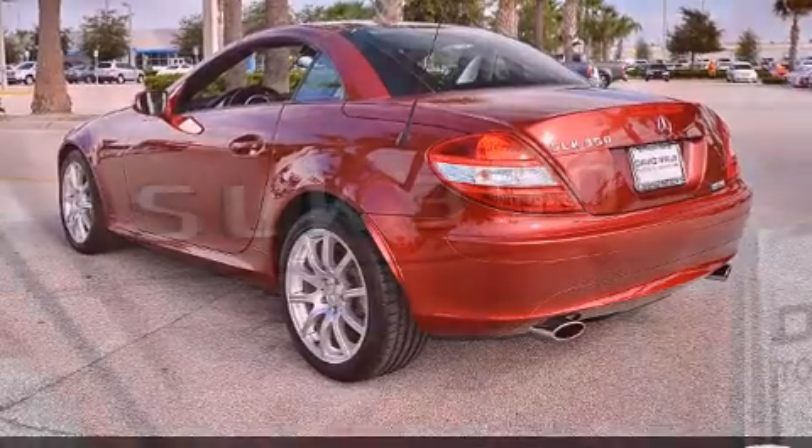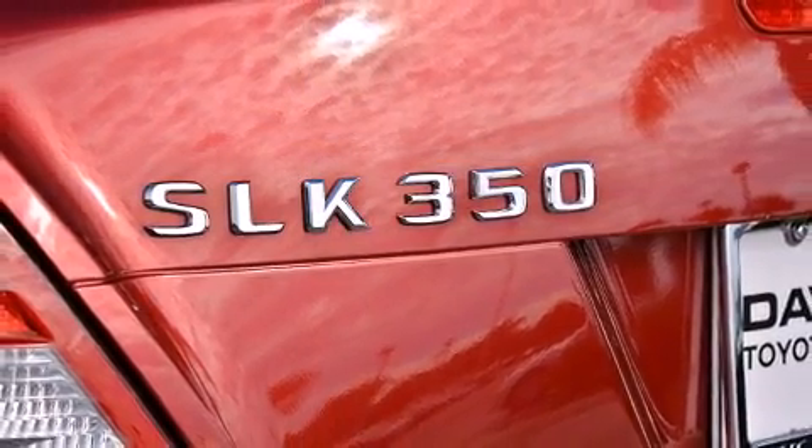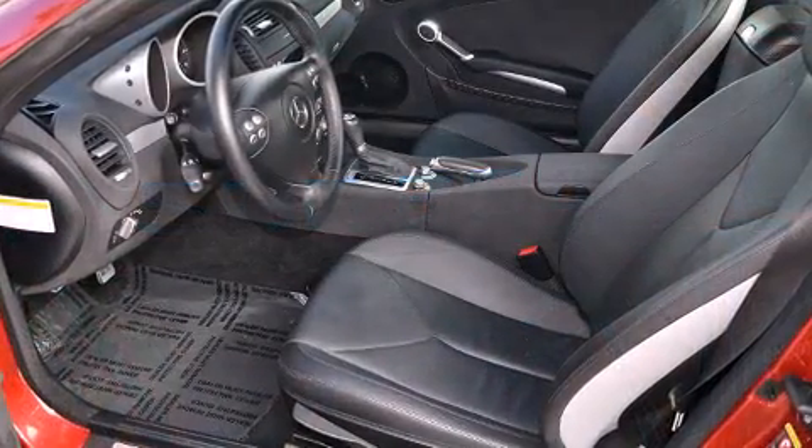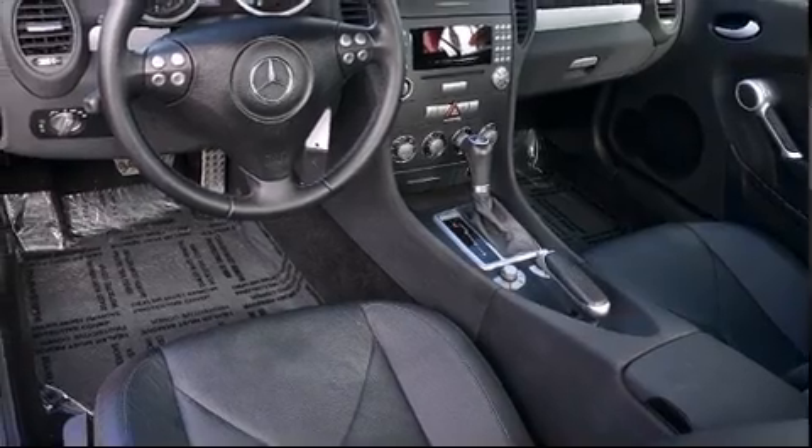Mercedes-Benz prioritized handling and performance with features such as one-touch window functionality, a leather steering wheel, turn signal indicator mirrors, a power convertible roof, and cruise control.